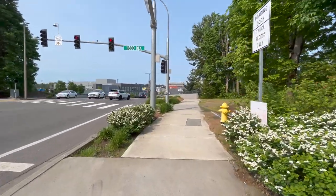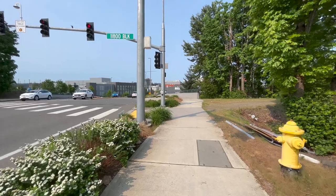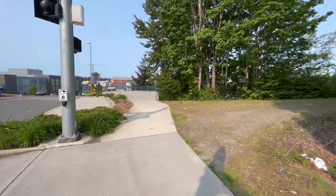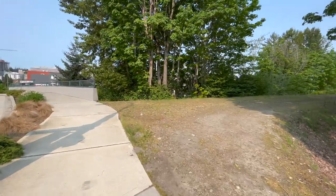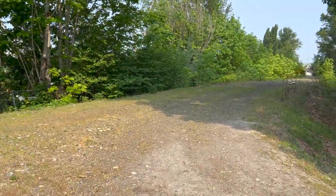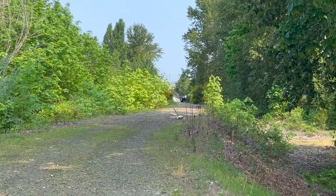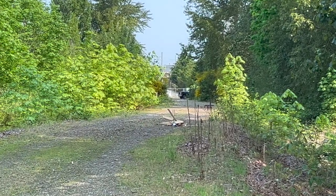Going for a walk also promotes leg muscle development — it will strengthen your leg muscles and improve the strength of synovial joints in your knees, ankles, and hips, which improves mobility or prevents the loss of mobility.